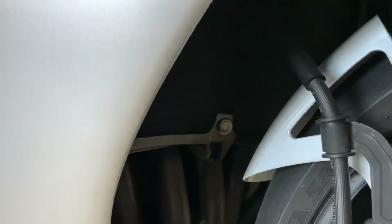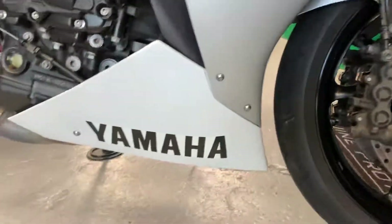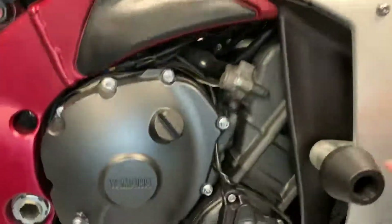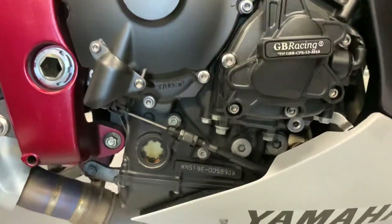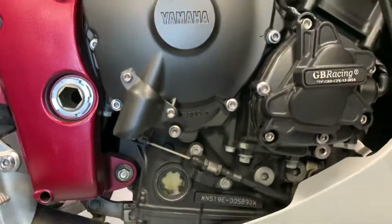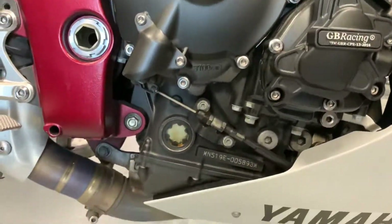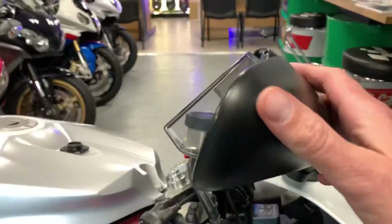Headers look spot on, got an RNG radiator cover in there as well. Side panels have no blemishes, no marks, no cracks. Crash bobbins on it as well, the GB Racing engine cover — engine's all in perfect condition, no scratches or scuffs, not even any marks on the end of the mirrors.